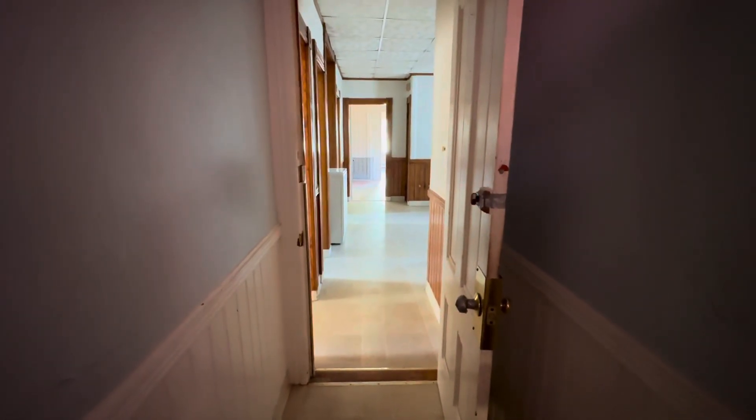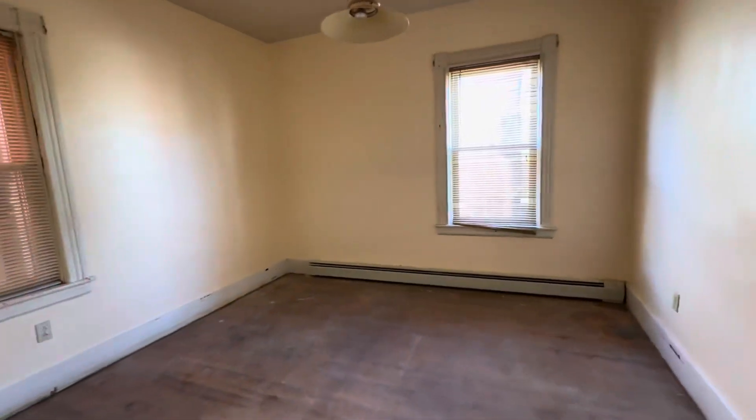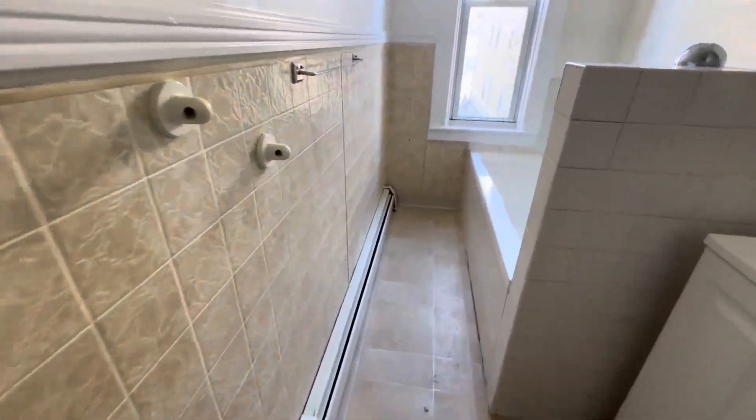Coming in the back, 64 Dorchester Street. Two-bedroom here. Comes into the kitchen, back into the bathroom. We've got forced hot water heat.